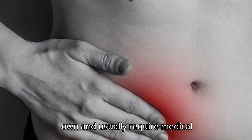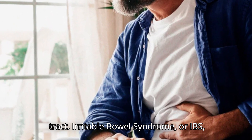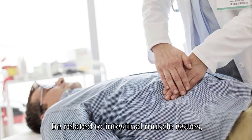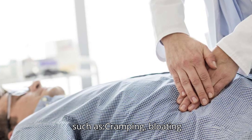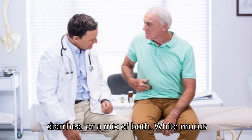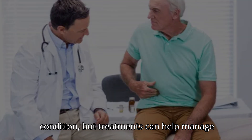Irritable Bowel Syndrome (IBS). Not all pelvic pain is linked to the urinary or reproductive system — sometimes it comes from the digestive tract. IBS is a chronic condition that affects how the large intestine functions. While the exact cause isn't known, it's thought to be related to intestinal muscle issues, gut bacteria, or nerve sensitivity. IBS can lead to both pelvic and abdominal discomfort, along with cramping, bloating and excess gas, constipation, diarrhea or a mix of both, and white mucus in the stool. IBS is often long-term, but treatments can help manage the symptoms.